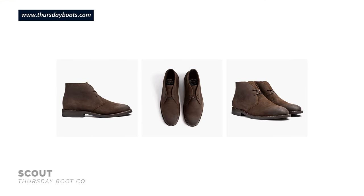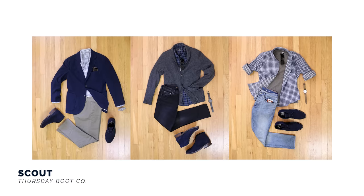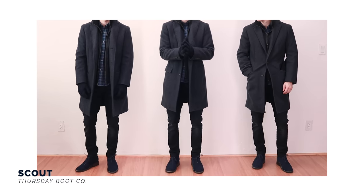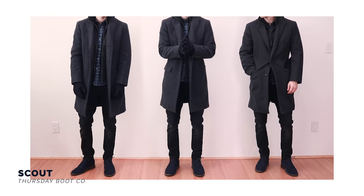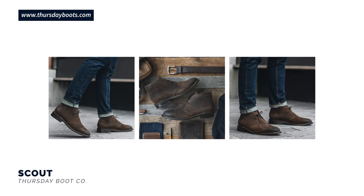One middle-of-the-road Chukka boot is the Scout from Thursday Boot Company — you can dress it up or down. It features stitch-out construction, waxed cotton laces, a cork bed midsole, and a studded rubber outsole. Style-wise, the Scout isn't too casual or too dressy — you can wear it with chinos to a business casual office or with jeans on the weekend. If you add a Chukka boot to your collection, you're going to get a lot of mileage out of this style.